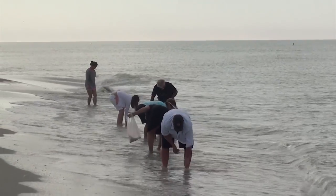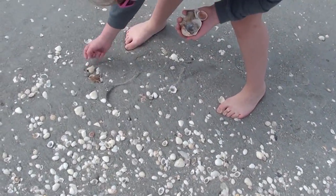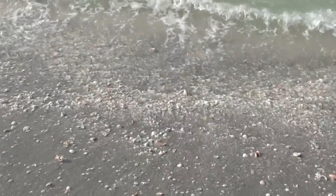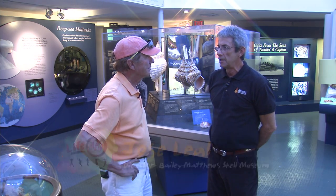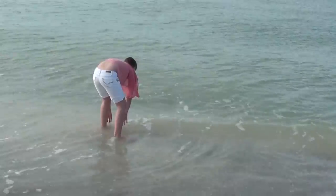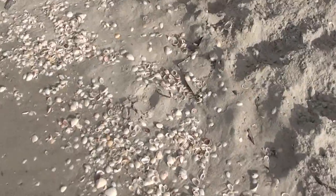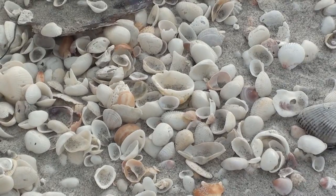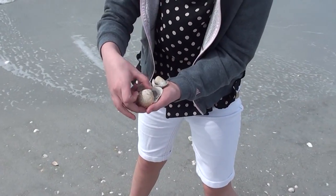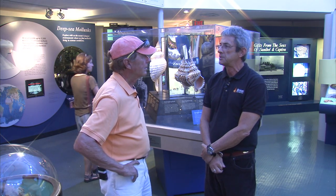Sanibel is world renowned for its multitude of seashells. 'Now let me ask you this, Jose — why is Sanibel such a mecca for the shellers?' 'Well, Sanibel is a special place. If you look at the shape of the island, it's shaped like a boomerang — a curved part of the coast running east to west. That combined with the fact that the water is shallow for a long distance away from the beach and the storms in the winter — all that combined makes for the accumulation of shells that we see here.'